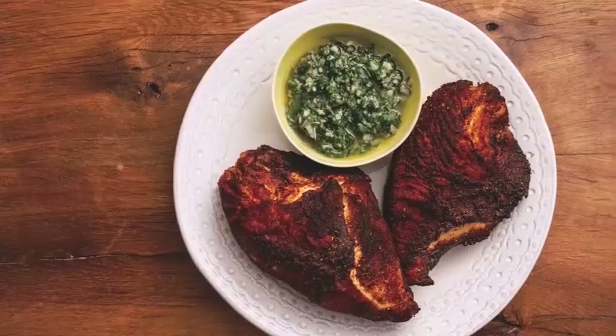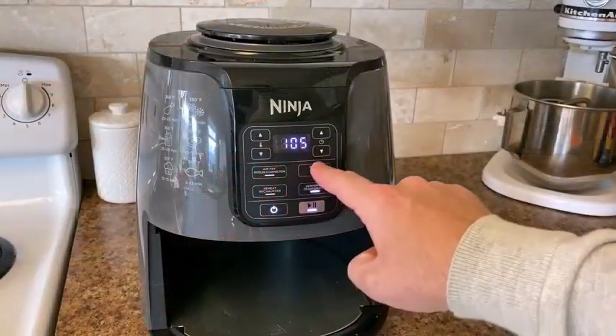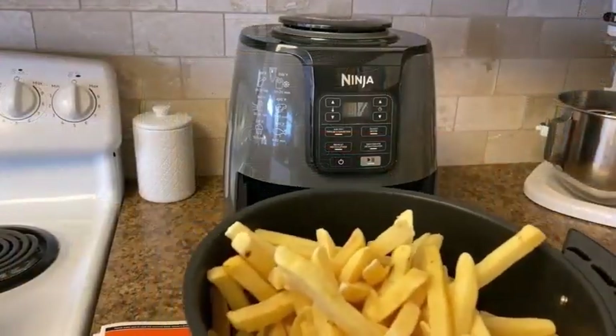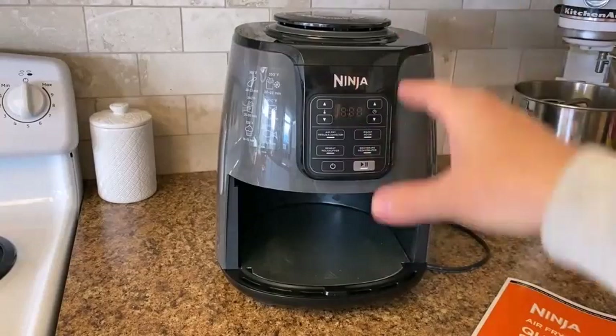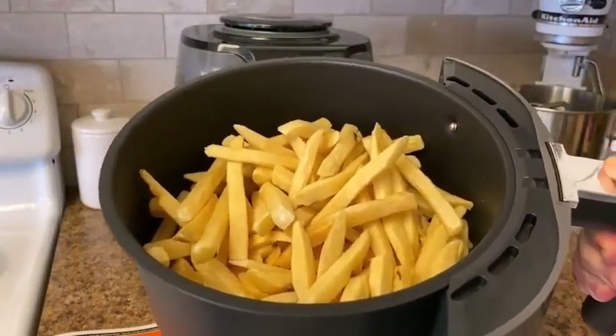Air fryers use hot air and a fan. Usually just a spritz of cooking oil is needed, that makes air frying a lower in fat and calories alternative to deep fat frying. Air fryers significantly reduce cooking time and tend to give off less heat, which makes them ideal for hot weather cooking.